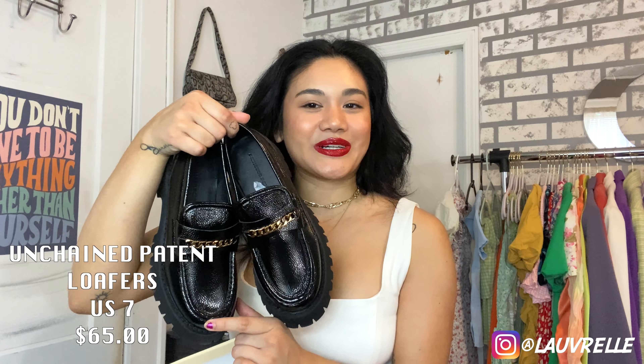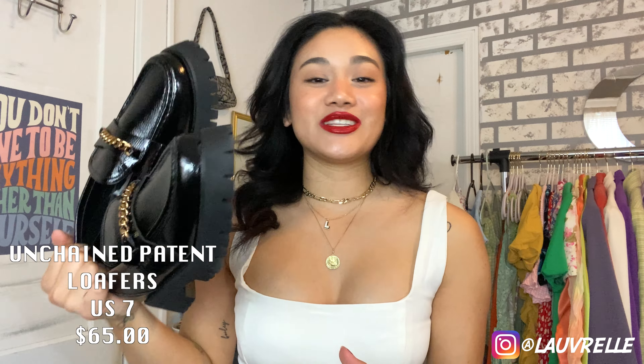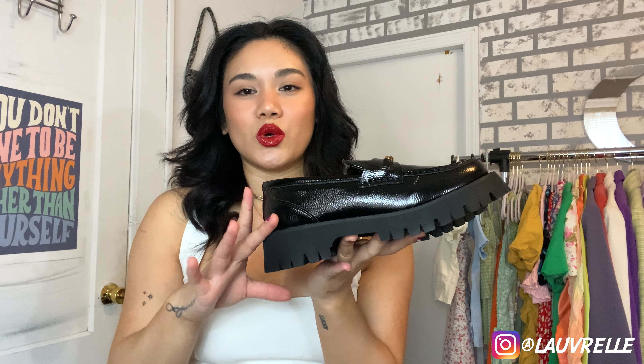I also wanted a pair of shoes from Princess Polly. I was going to get sandals, but I already have so many, so I went with these instead — the Unchained Patent Loafer in a US size 7. I love the gold chain detail, since most of my jewelry is gold. They have a super chunky sole, and since I don't really wear Doc Martens in spring or summer, these loafers are perfect — with shorts, jeans, anything. I'm obsessed with these.